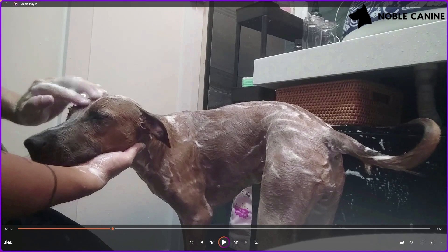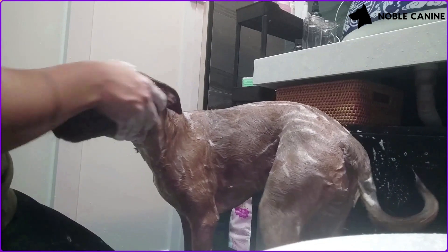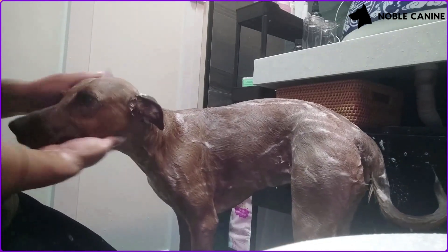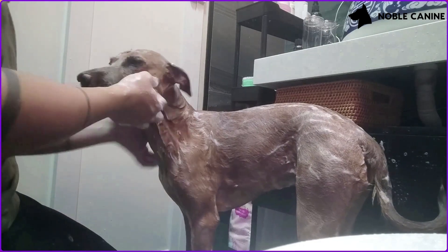Over here I use the vocal cue 'face,' which lets Blue know I'm going to start washing her face. Not many dogs like their face to be handled or having things close to their eyes, snout, or mouth, so this cue helps prepare her for what's coming. I give her slow massages on the head and make sure it's a very relaxing experience for her.